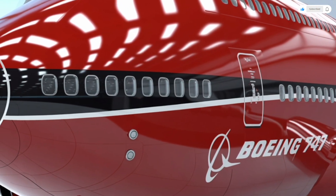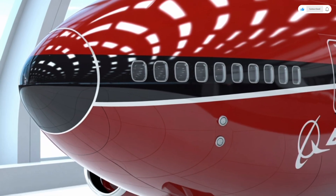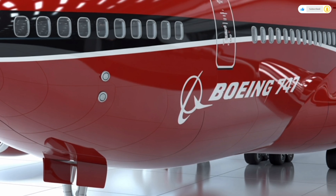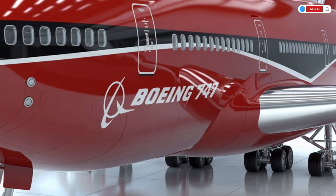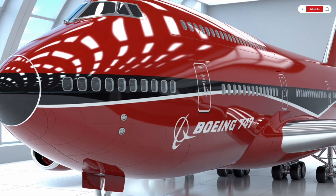Speaking of maintenance, Boeing has integrated smart monitoring systems throughout the aircraft. Thousands of sensors track every aspect of the plane's performance in real-time — from engine temperature to cabin pressure — and send data to Boeing's maintenance network. This predictive system can detect...